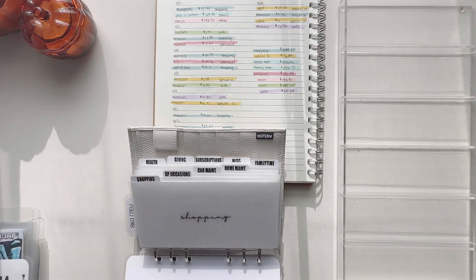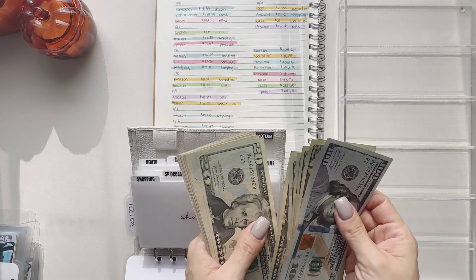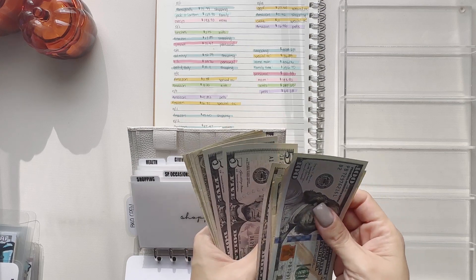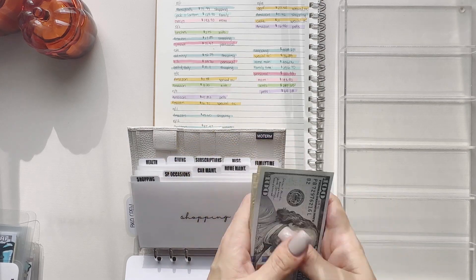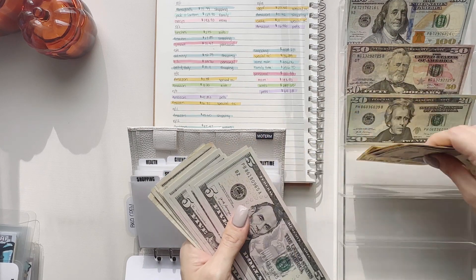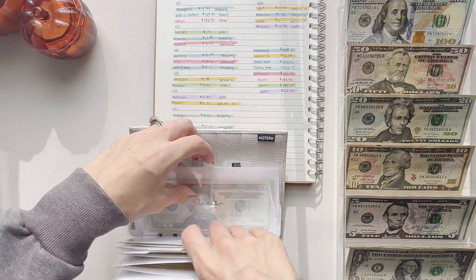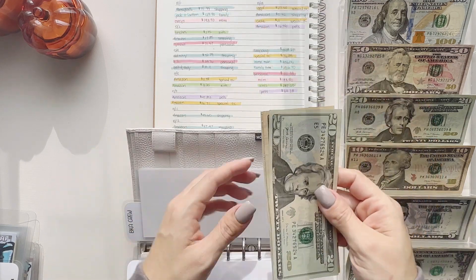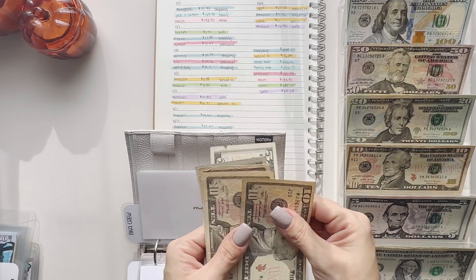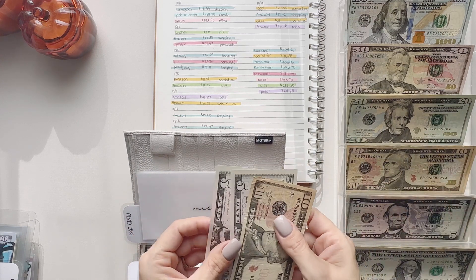Counting out the shopping envelope: 100, 150, 170, 190, 210, 230, 250, 270, 290, 310, 330, 350, 360, 370, 380, 390, 400, 405, 410, 415, 420, 425, 430, 435, 436, 437, 438, 439, 440. I am short $60, so I'm going to take that out of my miscellaneous envelope — that's what it's for, whenever I'm short on another envelope. Taking out 20, 30, 40, 50, 55, and 60.